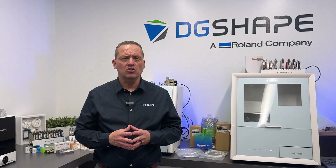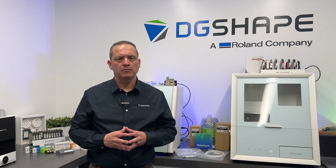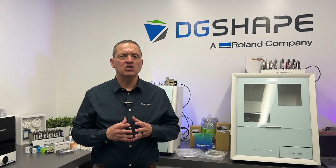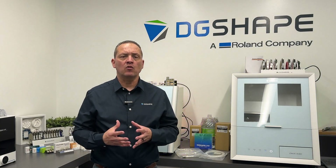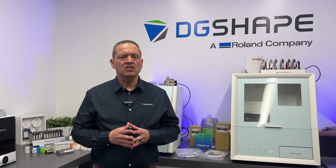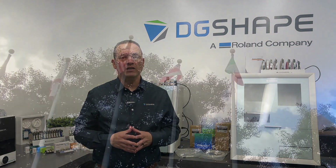it marks an exciting milestone as we unveil a breakthrough that will set new standards for performance and reliability. We're absolutely excited to share this with you, and we believe this new development will truly transform the way you approach your work. So without further delay, let's dive into the details and explore how this new innovation can make a lasting impact on your practice.